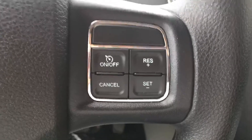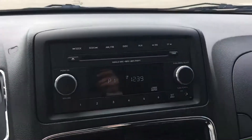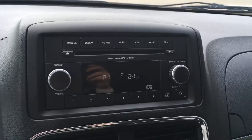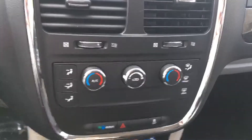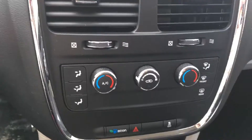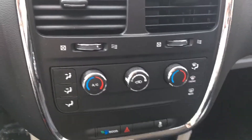Right here you have your cruise control. You have your gear selection. You have your 6-disc CD changer radio, FM, AM and MP3 capability. Down here you have your eco mode, your hazards, your traction control, and dual climate control so that you can have two different temperatures for two different sides of the vehicle.